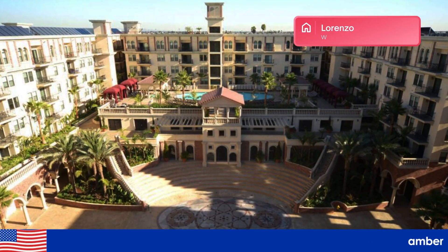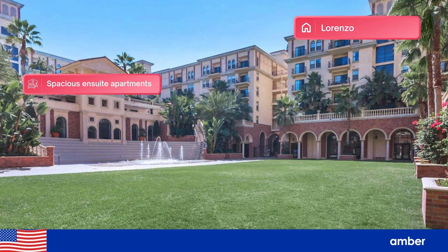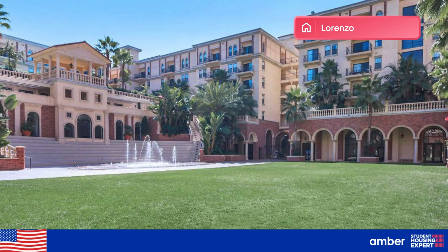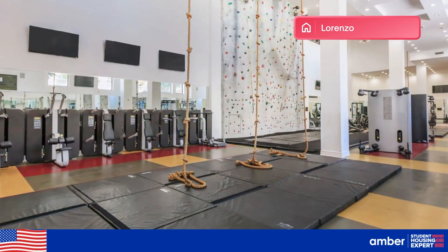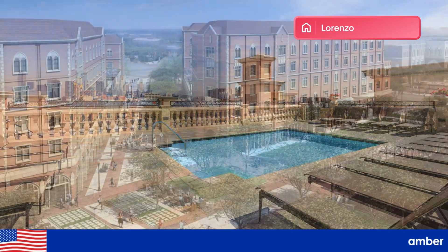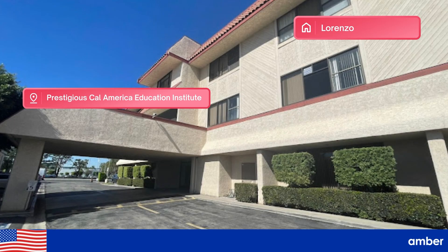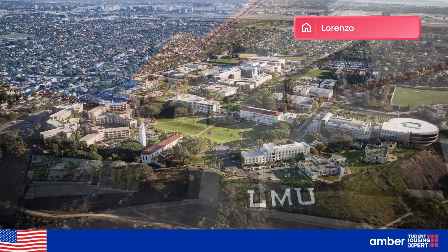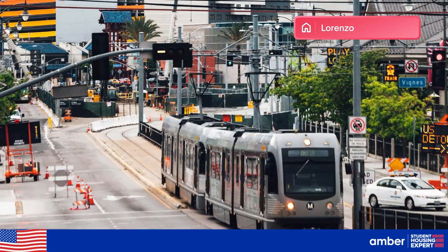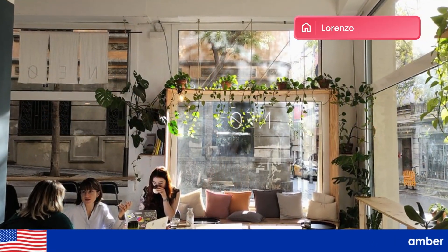Lorenzo, Los Angeles. This student apartment offers fully furnished, spacious en-suite apartments with modern amenities and convenient access to local attractions. It features a wide range of amenities such as a fully equipped gym, a junior Olympic-sized swimming pool, and a rooftop pool and sun deck. It's just a short walk from the University of Southern California and stands between the prestigious Cal America Education Institute and Loyola Marymount University, making it perfect for students who want convenience. Nearby public transport and local cafes are right at your doorstep.